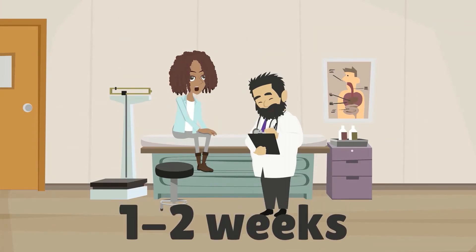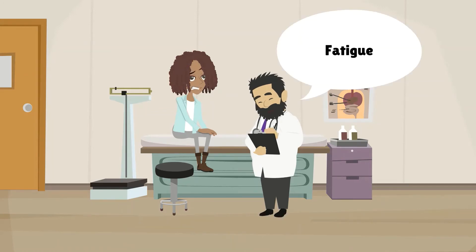Most people will start to show signs within one to two weeks. Here are some symptoms you may experience if you have been bitten: fatigue, fever or chills, headache, spasms or weakness, numbness or tingling, swollen lymph nodes, skin rash.